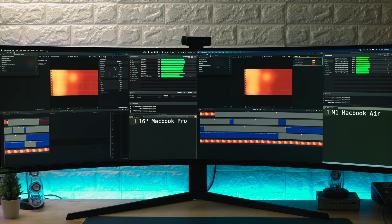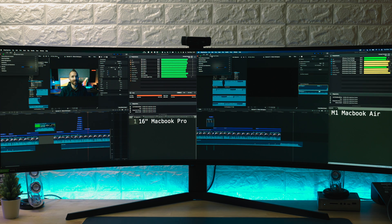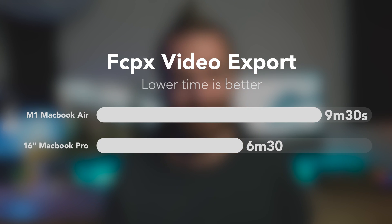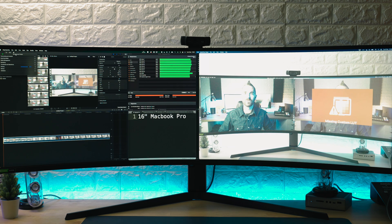For video editing and exporting, I ran a few tests. First, the BruceX Benchmark, which exports a short but fairly complex 5K sequence: the 16-inch MacBook Pro took the win with 16 seconds to complete, versus 21 seconds on the Air — about a 27% difference. Exporting one of my usual YouTube videos with effects, transitions, and colour grades gave 6 minutes 30 for the MacBook Pro and 9 minutes 30 for the Air — a 37% difference. However, testing with Sony a7S III footage at full 4K, 10-bit, 4:2:2 at 25fps gave a different result, where the MacBook Air was actually 14% faster at exporting than the 16-inch MacBook Pro.